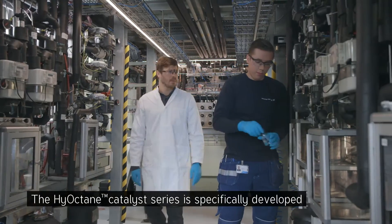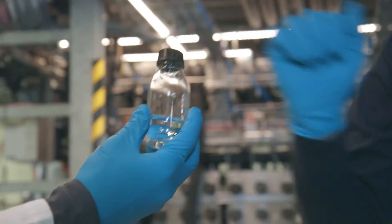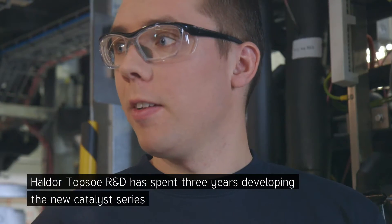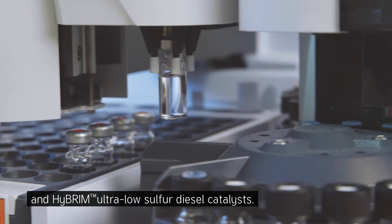The high octane catalyst series is specifically developed for all steps in FCC gasoline post-treatment. Haldor Topsoe R&D has spent three years developing the new catalyst series using expertise from their market-leading brim and brim ultra-low sulfur diesel catalysts.